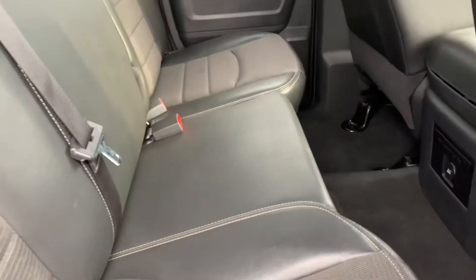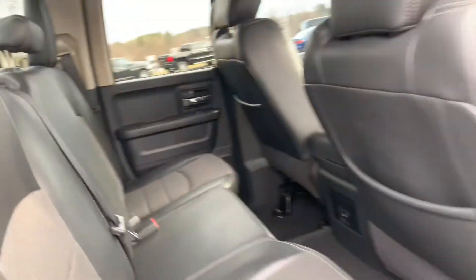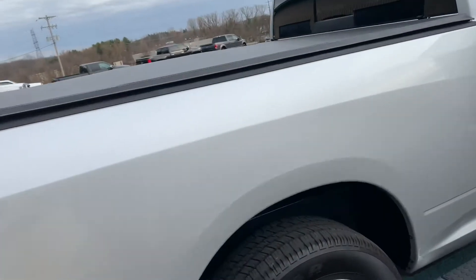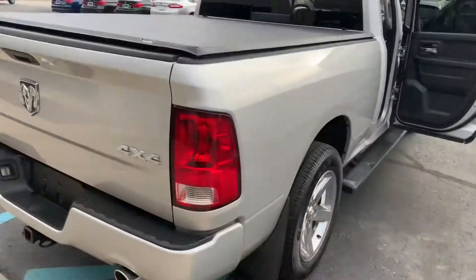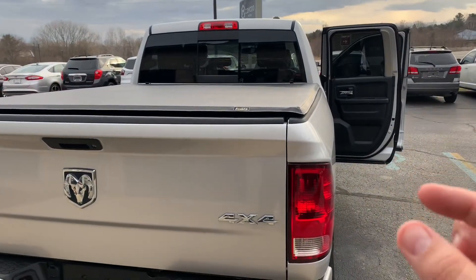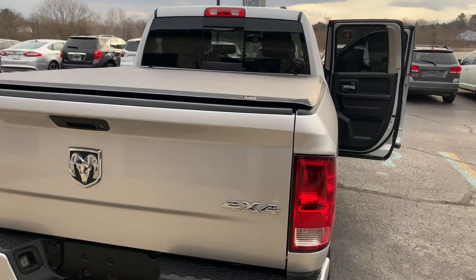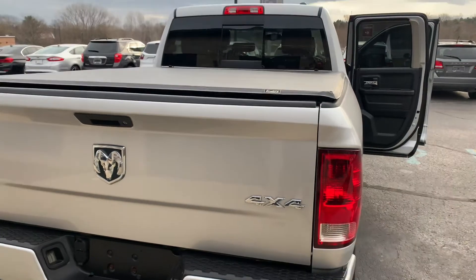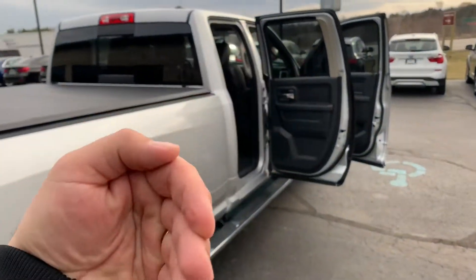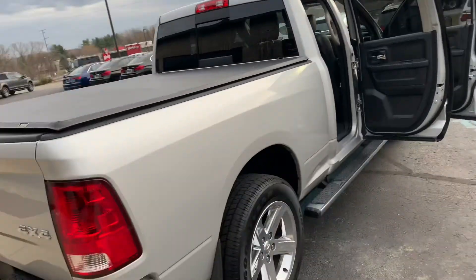It's a 60/40 split-folding, lifting rear bench. This is the quad cab, not the crew cab — it's about six inches smaller in the back. We have a lot of people that buy these with car seats; there's still tons of room. This eliminated the butterfly door that folded out, so now you have four actual true-opening regular doors.